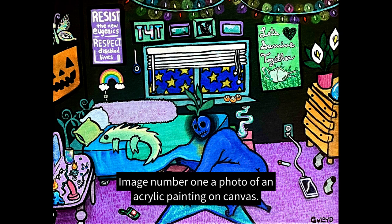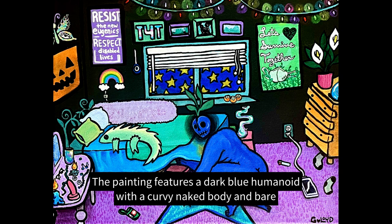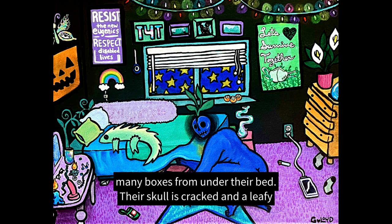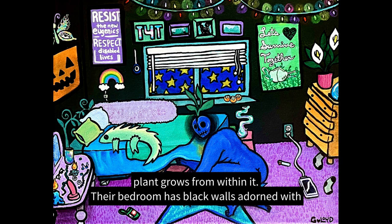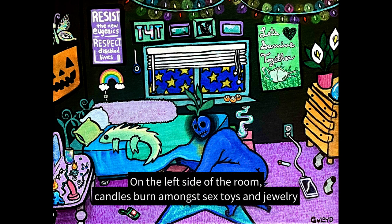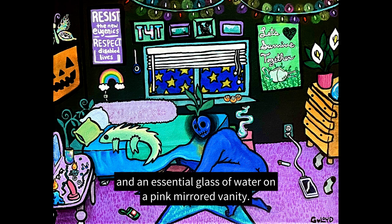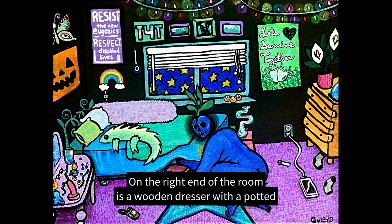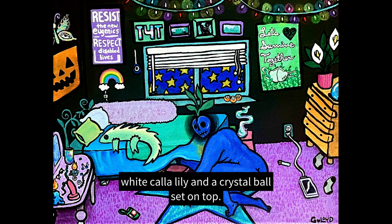Image number one. A photo of an acrylic painting on canvas. The painting features a dark blue humanoid with a curvy naked body and bare human skull kneeling to retrieve one of many boxes from under their bed. Their skull is cracked and a leafy plant grows from within it. Their bedroom has black walls adorned with colorful posters and picture frames and bright carpeting on the floor. On the left side of the room, candles burn amongst sex toys and jewelry and an essential glass of water on a pink mirrored vanity. On the right end of the room is a wooden dresser with a potted white calla lily and a crystal ball set on top.